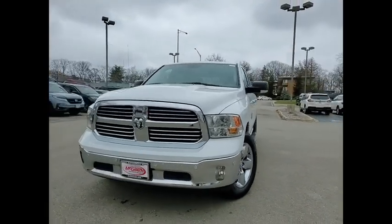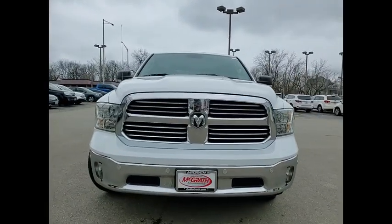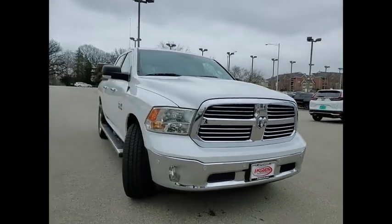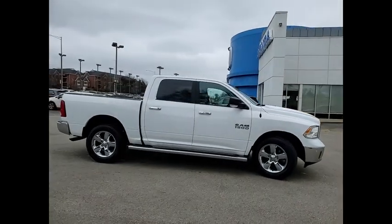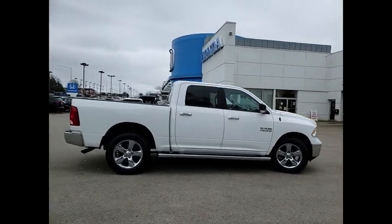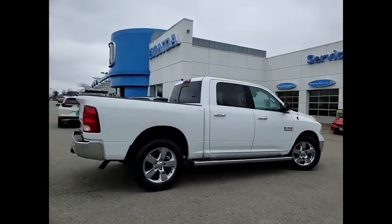Stop by and take a look at the 2016 Ram 1500. The Ram 1500 went against the Chevrolet Silverado, Ford F-150, and Toyota Tundra, which are all excellent trucks in their own right. The Ram took home the prize for its well-rounded strengths.